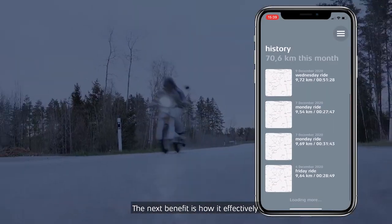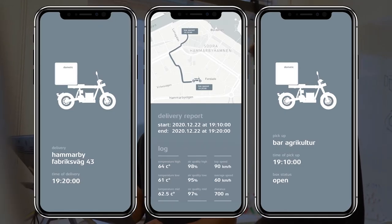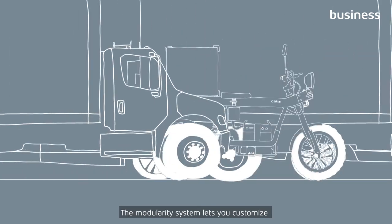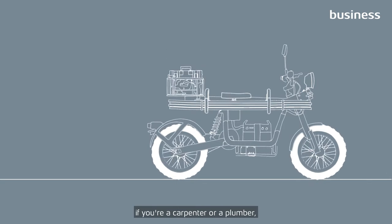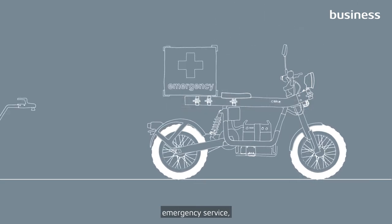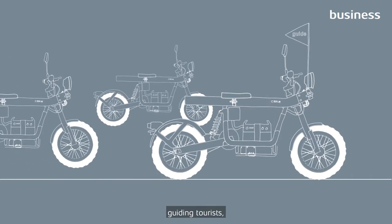The next benefit is how it effectively serves managing transportation fleets. Ensuring arrival in time, the modularity system lets you customise the bike to your specific business needs: food deliveries, ice cream in the park, a taxi fleet, if you're a carpenter or a plumber, a mobile photo studio, emergency service, service and maintenance, last mile delivery, becoming a gardener, guiding tourists.